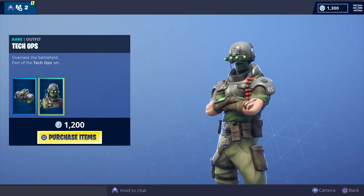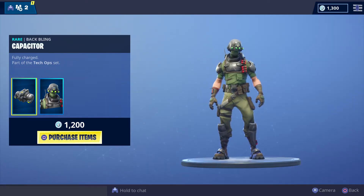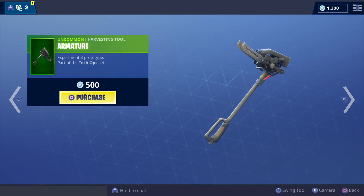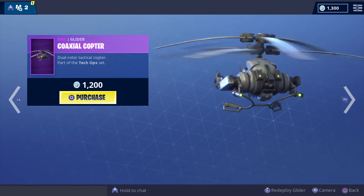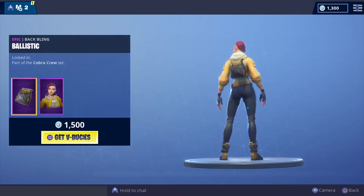Tech Ops for 1,200 V-Bucks with a backbling, a harvesting tool for 500 V-Bucks, and a new helicopter glider for 1,200 V-Bucks.